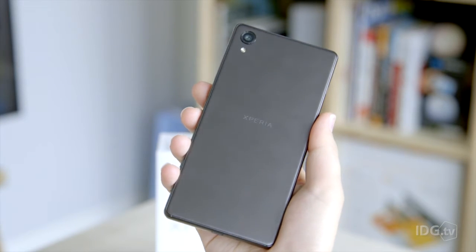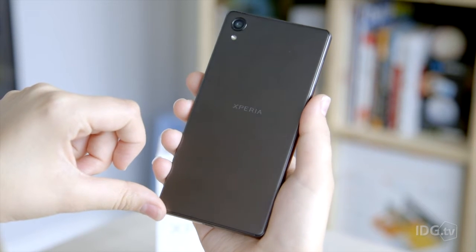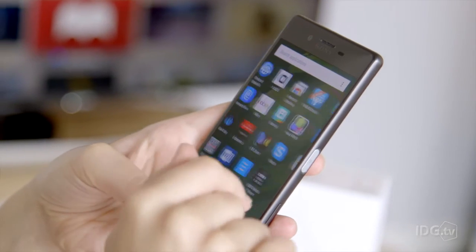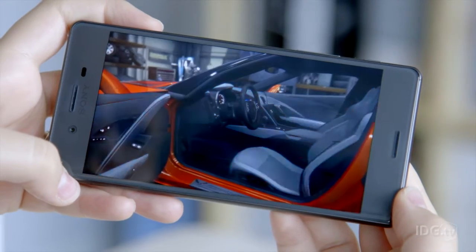Available in lime gold, rose gold, white, and this graphite black model, each has a slight shimmer to it. We love the dedicated camera button, but the screen does pick up fingerprints and the seams around the edge can get grubby.